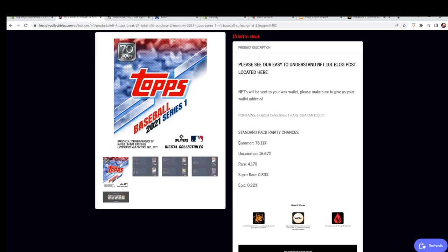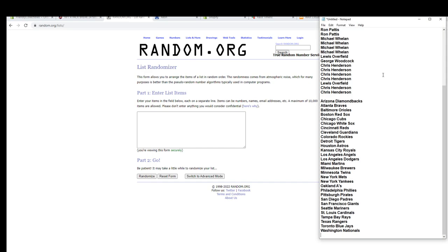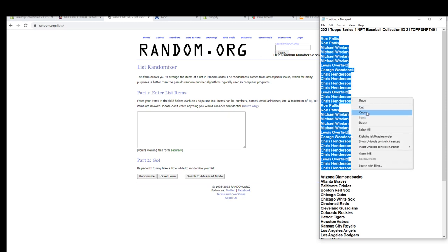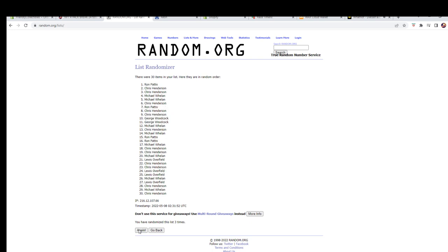By the way, it shows you your chances here too. Rares are four percent — pretty cool if you're new to the space. Here we go, let's get right to it. Ron P is hanging out — alright, Ron P to Chris H.